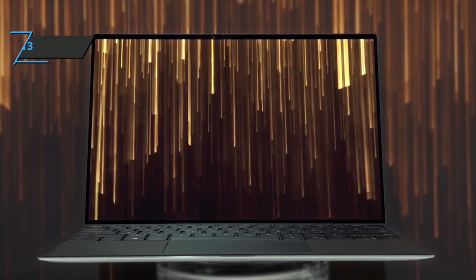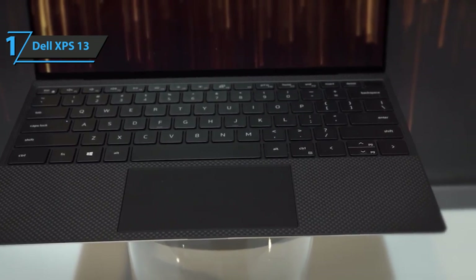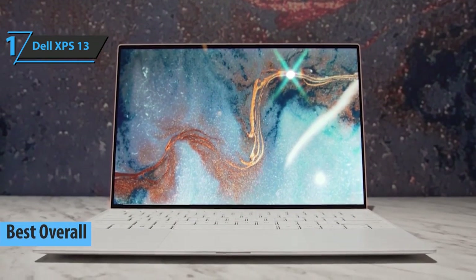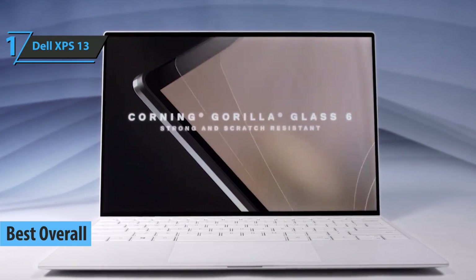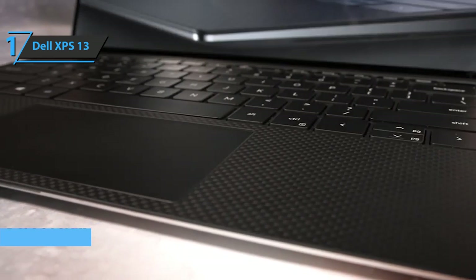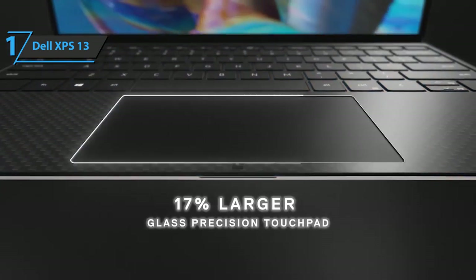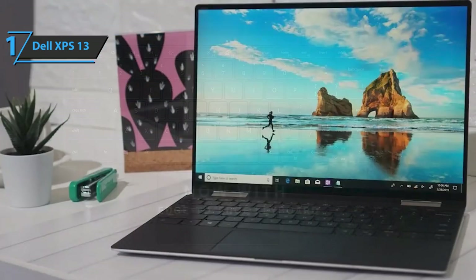Thanks to its great performance, excellent user reviews, and pretty good value for money, we've reached a unanimous conclusion that the Dell XPS 13 is the best overall laptop for music production available on the market in 2022. Dell is one of the most recognized manufacturers of business laptops and ultrabooks due to their quality and reliability.